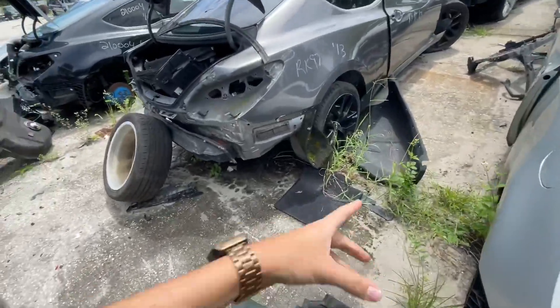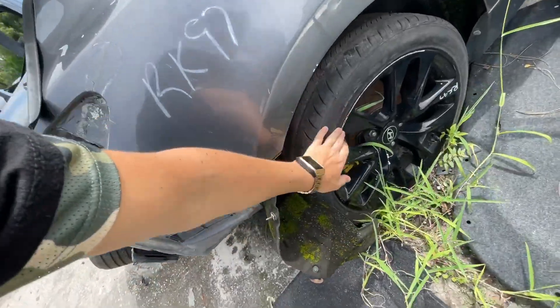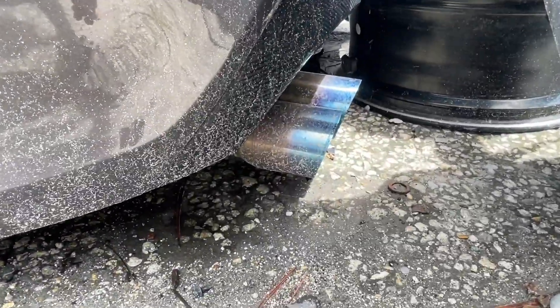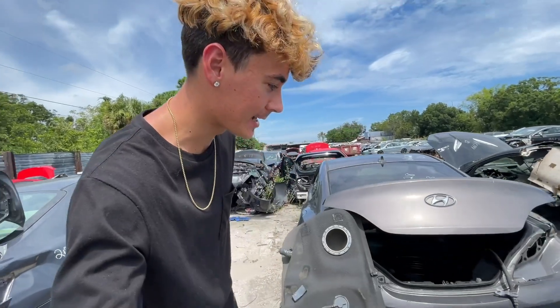I don't know exactly what I'm gonna be getting. I could be buying these for some drift spares. I kind of want to get some exhaust tips — look at these exhaust tips right here, these would be fire. Because as you guys know, my exhaust tips are like two and a half inches, and that's just too small, you know what I mean.